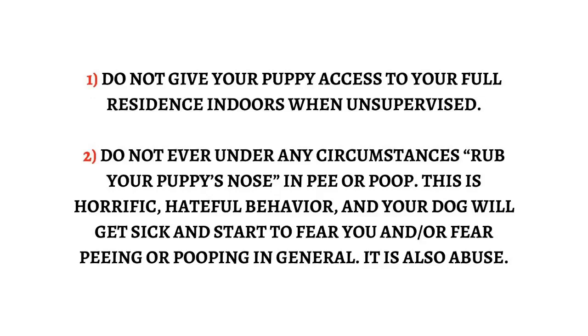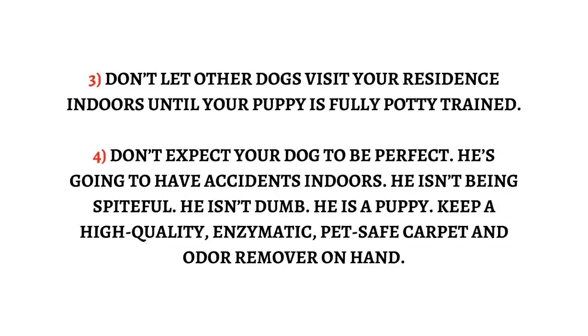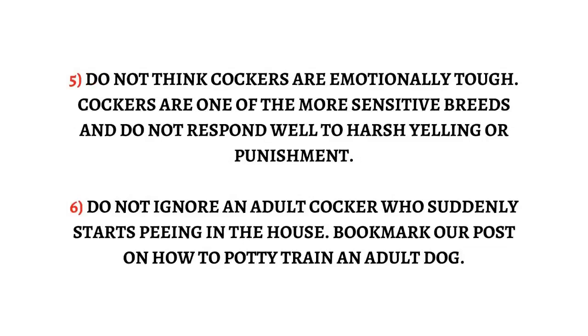Rule 3: Don't let other dogs visit your residence indoors until your puppy is fully potty trained. Rule 4: Don't expect your dog to be perfect — he's going to have accidents indoors. He isn't being spiteful; he isn't dumb; he is a puppy. Keep a high-quality enzymatic pet-safe carpet and odor remover on hand. Rule 5: Do not think cockers are emotionally tough — cockers are one of the more sensitive breeds and do not respond well to harsh yelling or punishment.